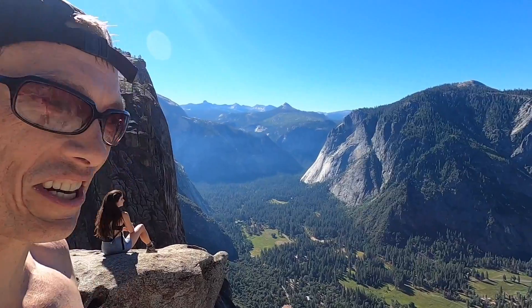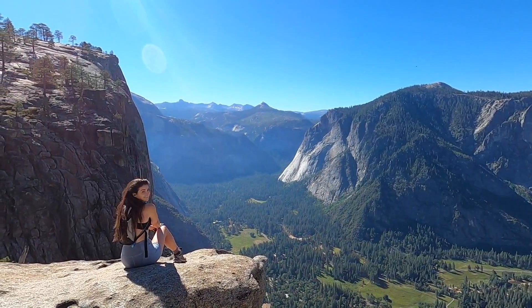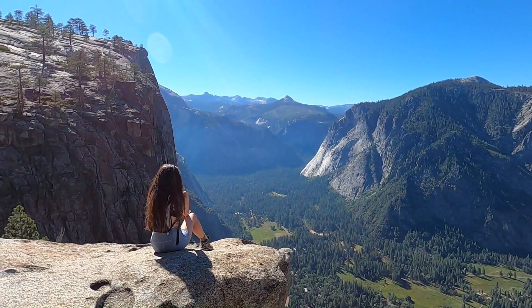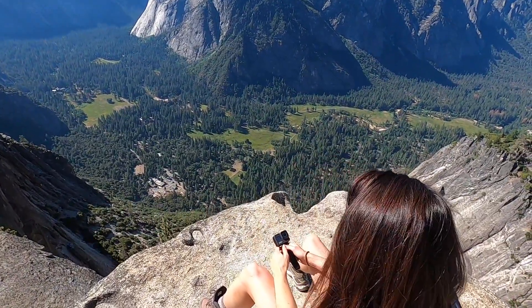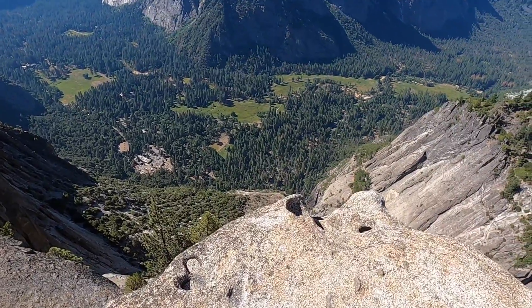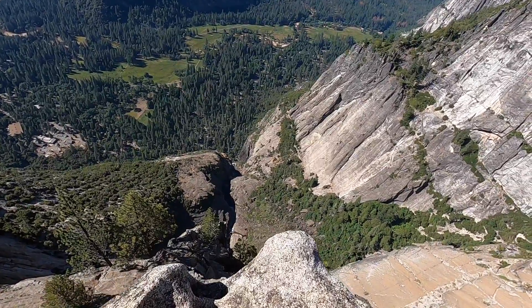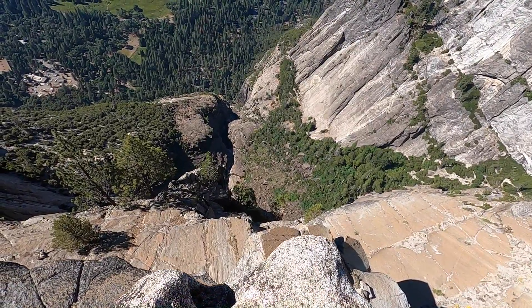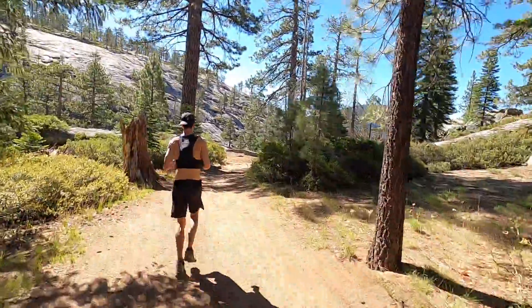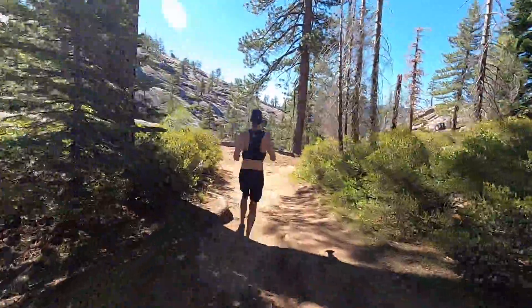If you ever wondered where the best spot in the world is to stop for lunch, Elise might have found it. Look at that — looking down on the falls. I'm going to leap up here with her. Wow! Let's look over, shall we? Let's look over without falling, however. Don't fall, please. Wow! That is a long way down — 3,000 feet down. Alright, perfect little lunch pit stop at the overlook at Upper Yosemite Falls.